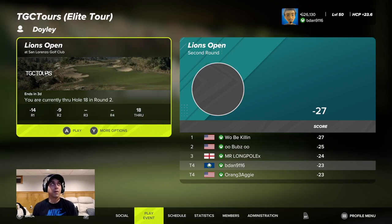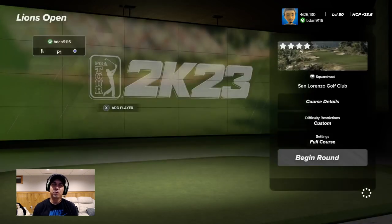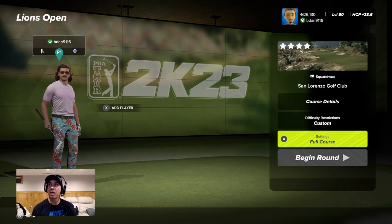Alright guys, welcome back. Today we're playing round number 3. This is TGC Tours Elite, the Lions Open. We're in a tie for 5th right now, so it's a good start. Round 2, we made 3 or 4 really bad decisions. Could have been a 12 under round and would be tied for 1st, but it is what it is.